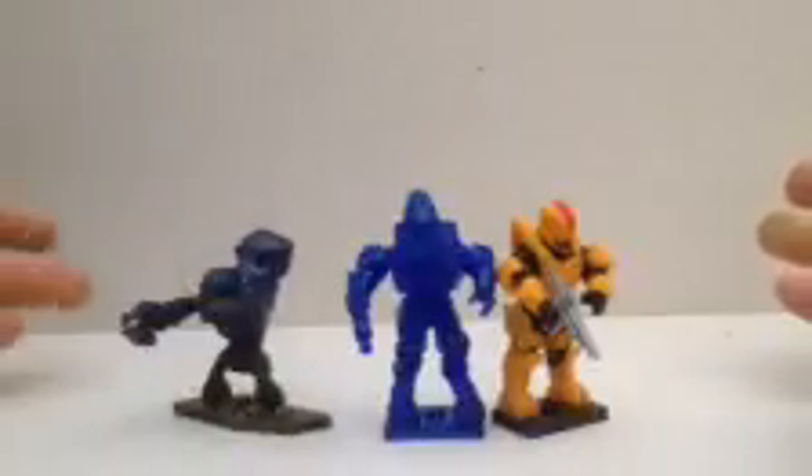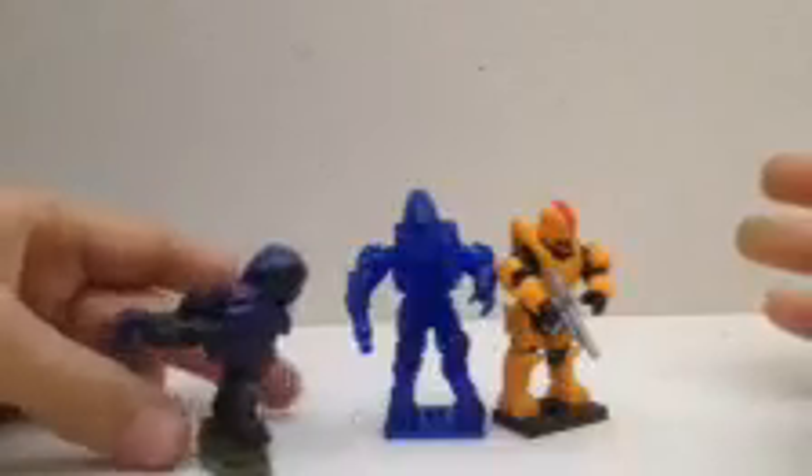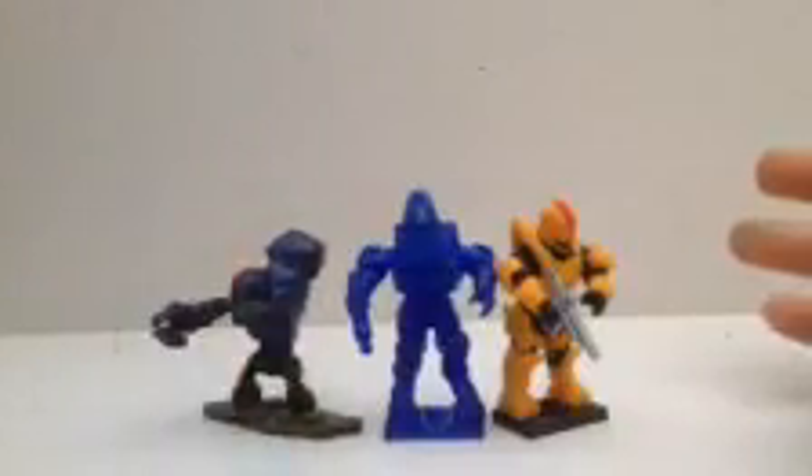This guy I also bought because I did not have very many grunts, and this is a very massable troop. One note: he did not come on the stand — I just put him on there for a display.